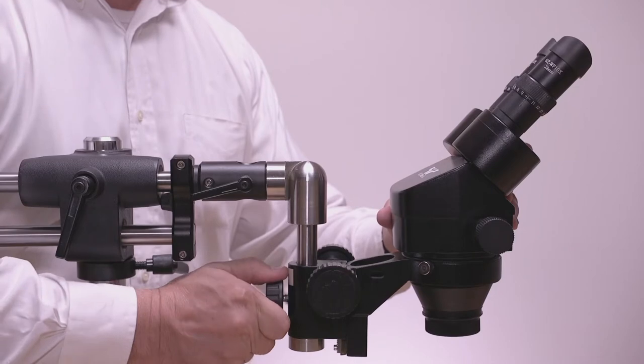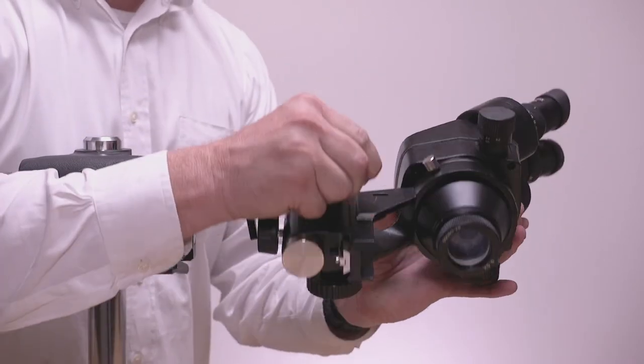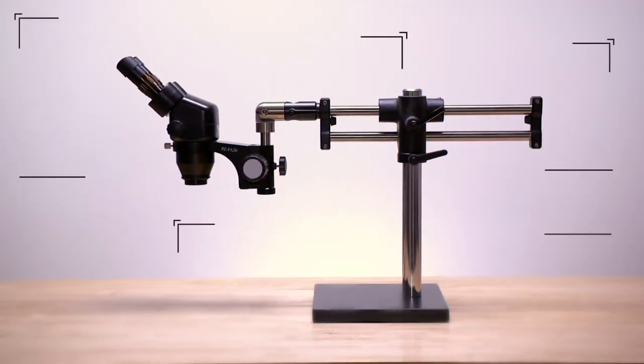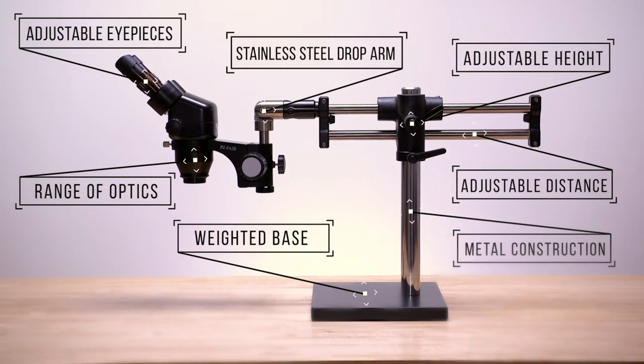Both ProZoom and ErgoZoom systems allow users unlimited configuration and customization. Plus, all of OC White's microscope systems are built with unmatched quality and attention to detail.